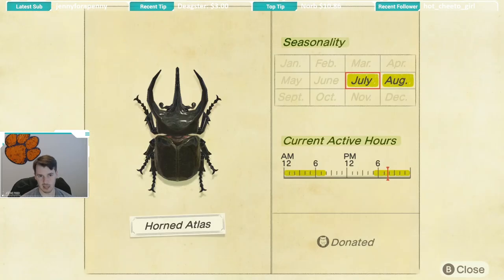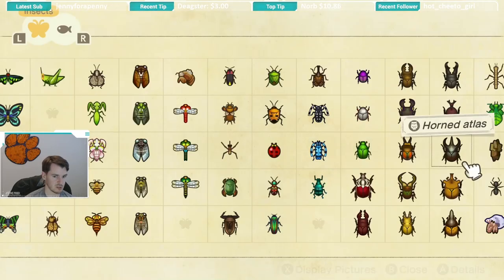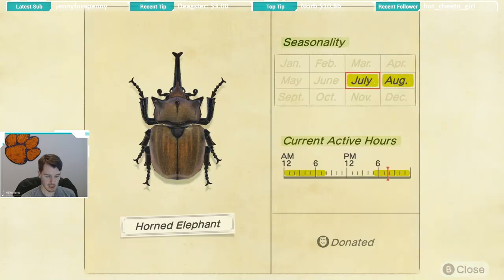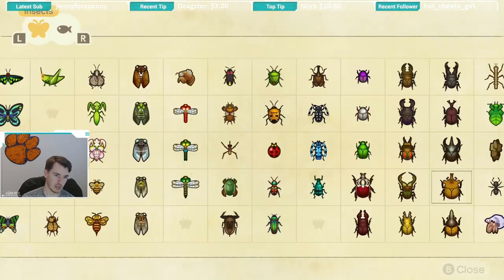Next up we have the horned atlas — same seasonality of July and August, and active hours of 5 p.m. until 8 a.m. It's a big, pretty easy-to-see stag. The biggest challenge is just making sure you don't scare them away, because there are only so many palm trees and a lot of stags to catch — if you scare one off you might wait a while before finding that specific species again. Next is the horned elephant, also July and August, 5 p.m. until 8 a.m.